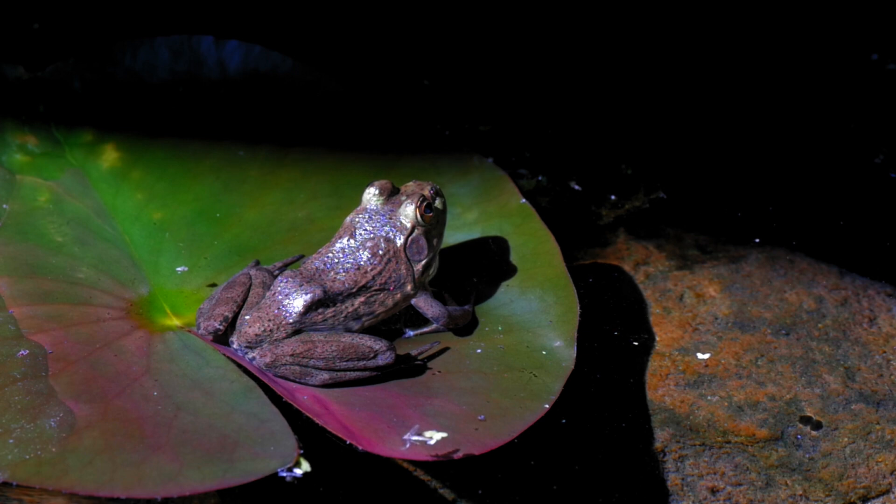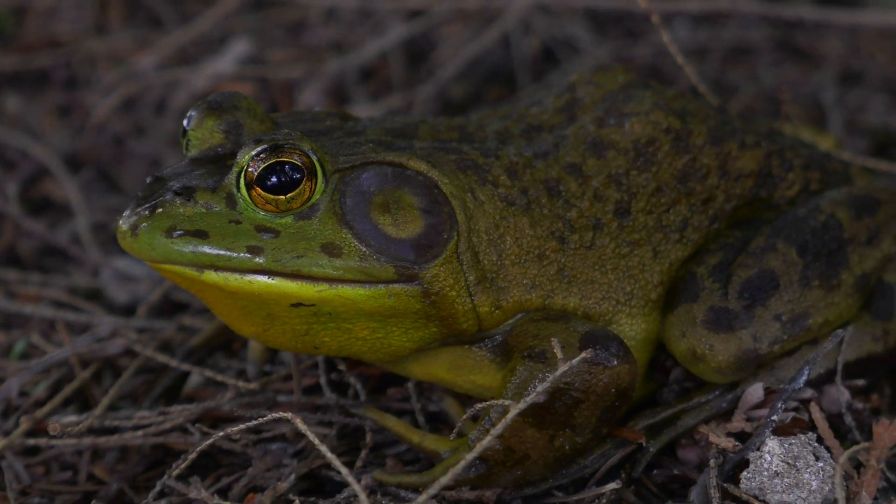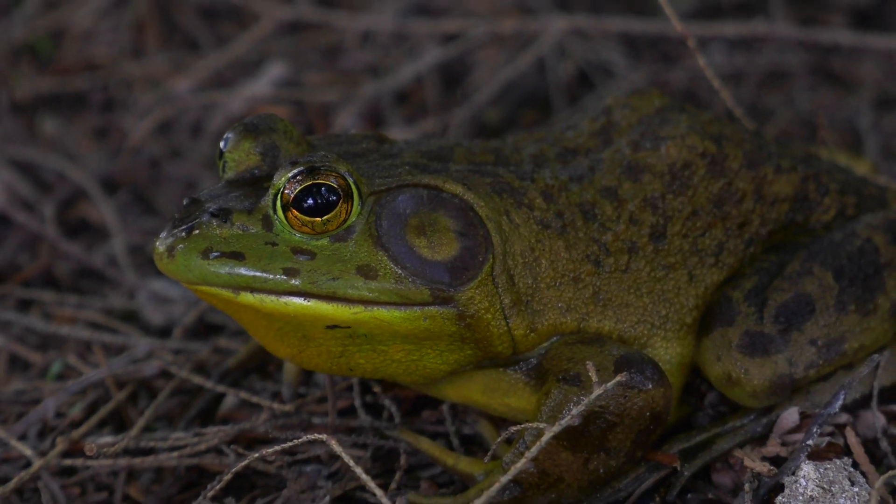American bullfrogs have powerful legs that allow them to leap great distances. Their deep, resonant calls can be heard from over a mile away. Bullfrogs have strong hind legs for jumping and escaping predators, and their loud calls are used to establish territory and attract mates.